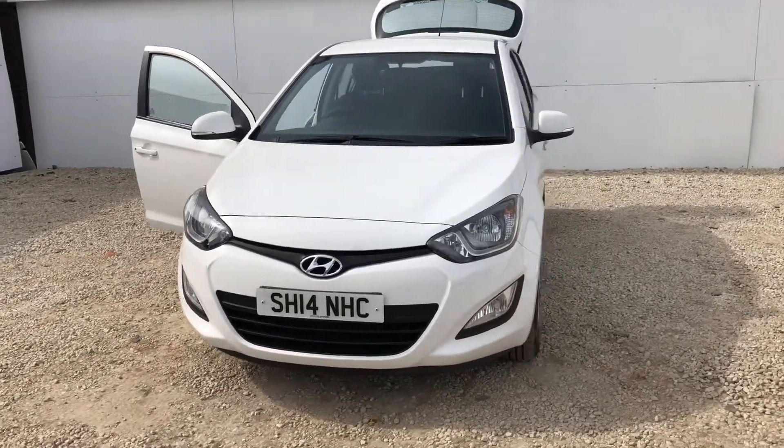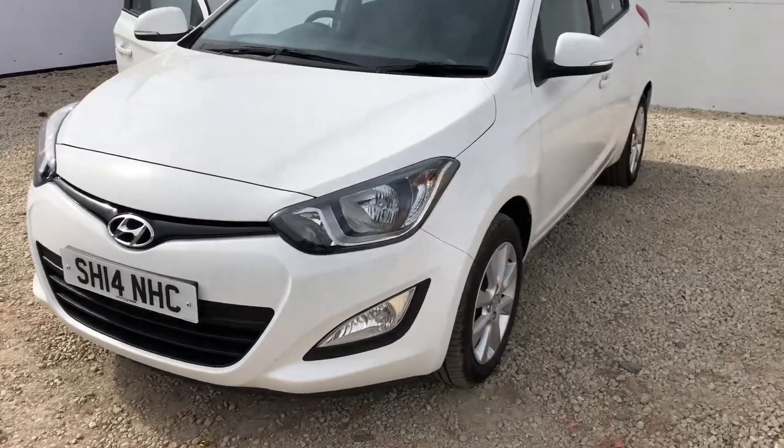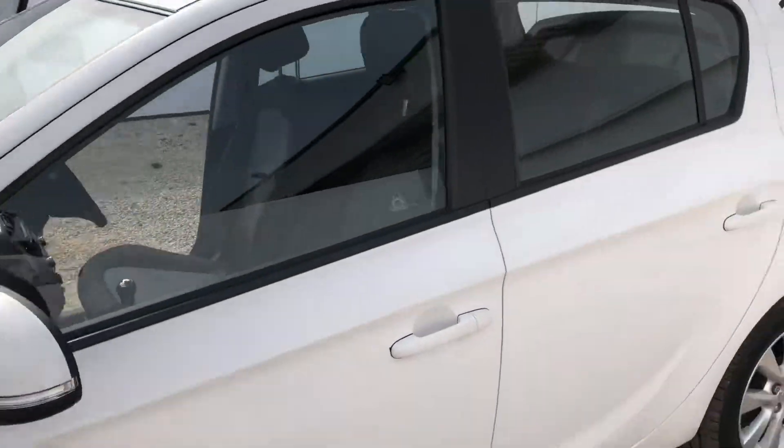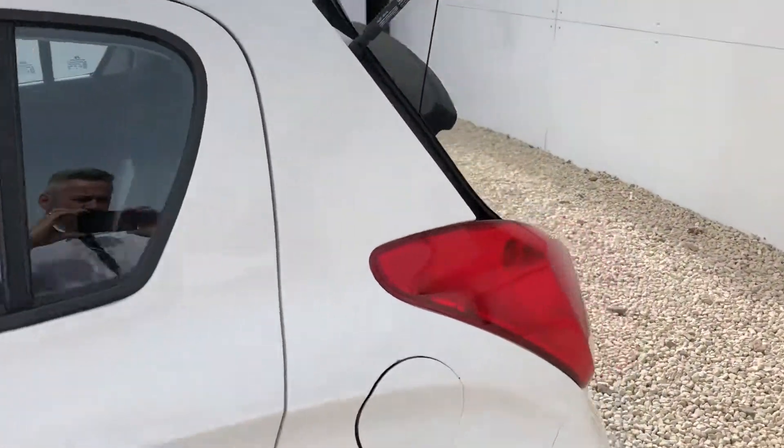The car comes in a lovely polar white colour. We have the beautiful alloy wheels, integrated indicators on the wing mirror, and as we head towards the back of the car...